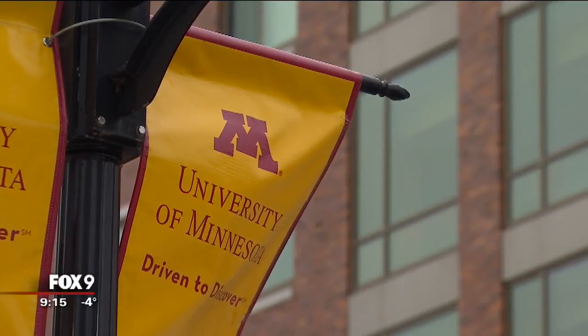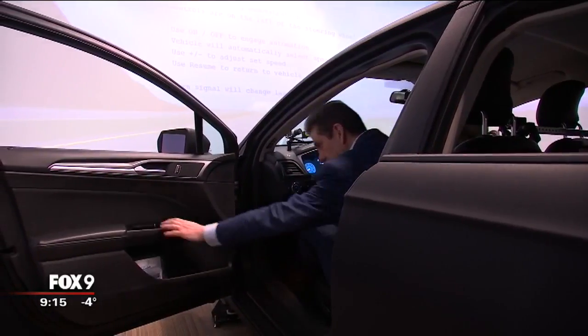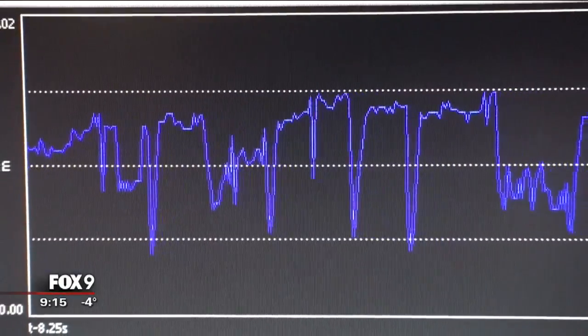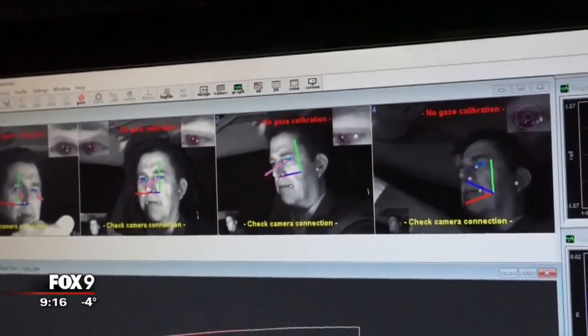How are we going to keep drivers nimble and fresh as vehicles are more and more automated? Researchers at the University of Minnesota want to know how we humans are going to interact with machines that are capable of chauffeuring us around. This simulator, one of the most advanced in the country, is being used to test how automation that's currently available influences a driver's behavior.